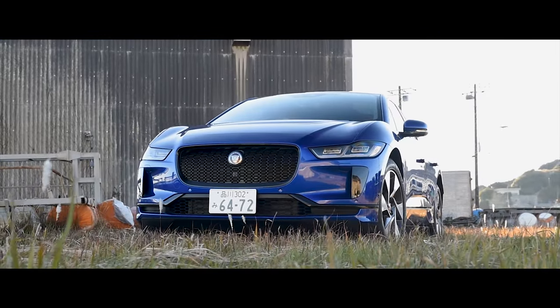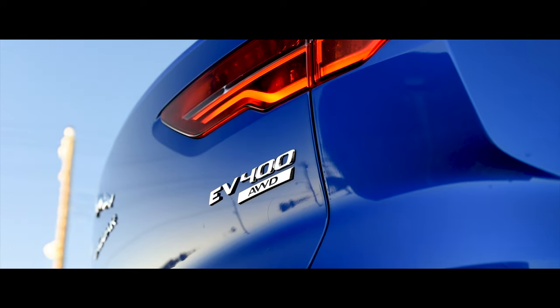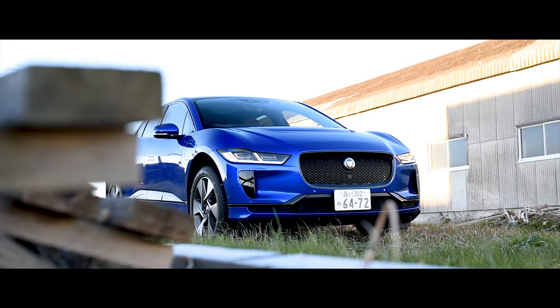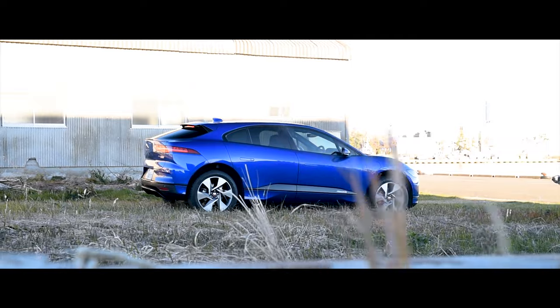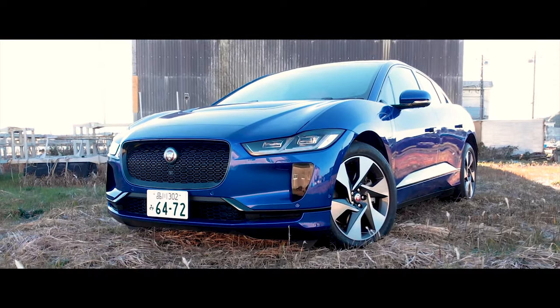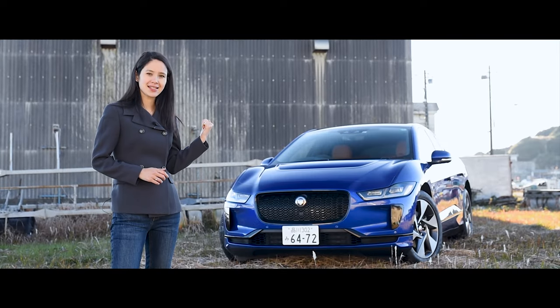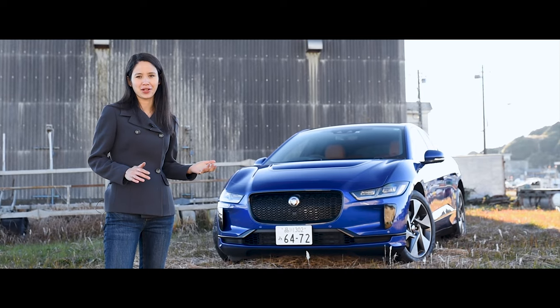This is the Jaguar I-PACE. Some say it's the most revolutionary car Jaguar has ever made. What I do know is that this is Jaguar's attempt at the ultimate all-electric performance vehicle.